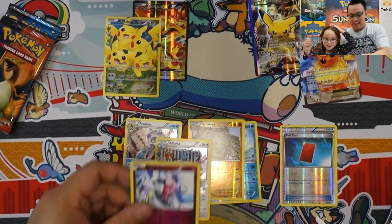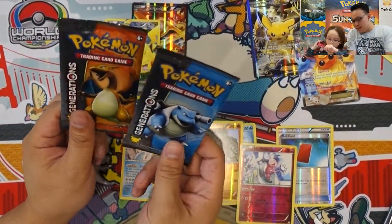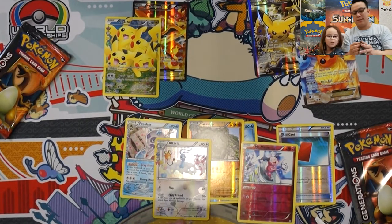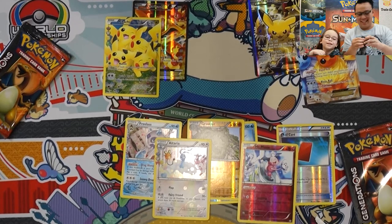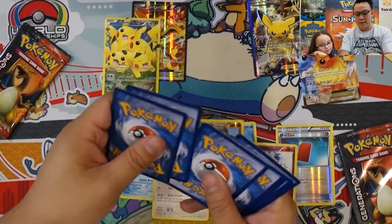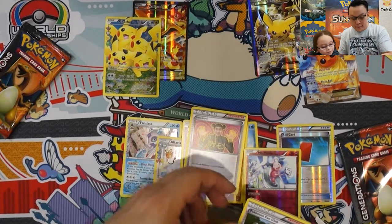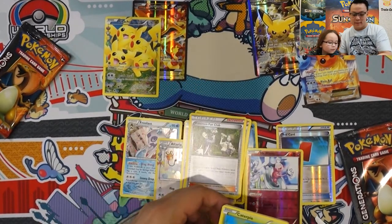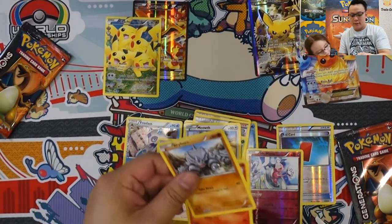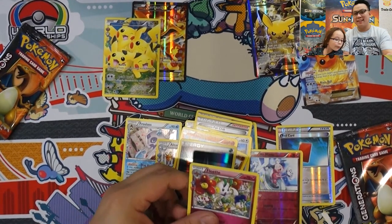I'm going to save my Charizard for last. What are you going to save for last? You have a Charizard last too — okay, so it's my turn. I'm going to open up this one now. We have a Wobbuffet, Imakuni's Pokémon Trainer, No. 1 Fan Club, Caterpie, Meowth, Rapidash, Ponyta, Energy, Flareon.